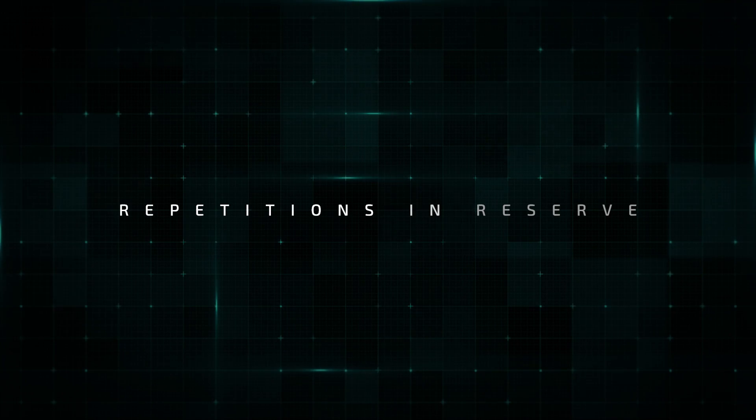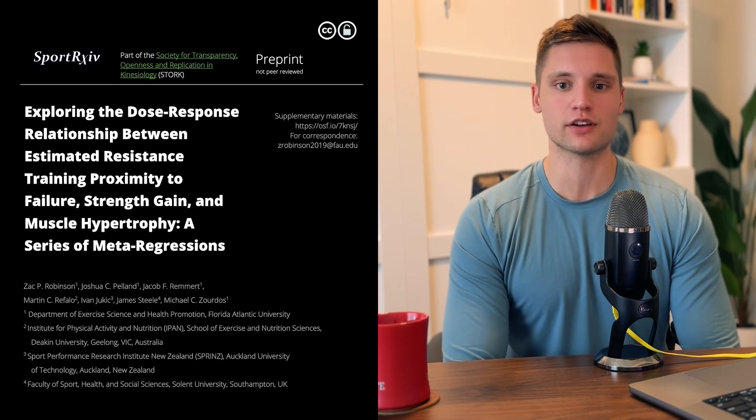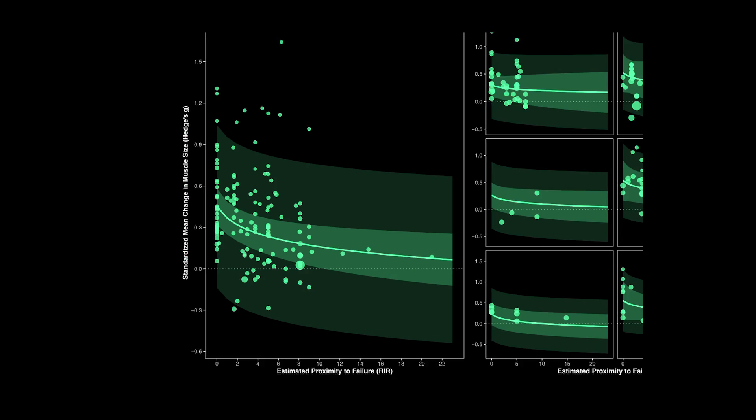For the sets performed in the gym, how close to failure do they need to be for strength and hypertrophy? This is where RIR — repetitions in reserve — comes in. One repetition in reserve means one more rep could be completed before failing; two repetitions in reserve means two more reps could be completed, and so on. Our research team recently pre-printed a series of meta-regressions led by Zach, my counterpart at Data Driven Strength. For hypertrophy, our model of 26 studies showed greater gains as RIR decreased — in other words, greater hypertrophy gains as lifters trained closer to failure. There are limitations to this analysis, but it's safe to say that training to or close to failure is quite important for hypertrophy.